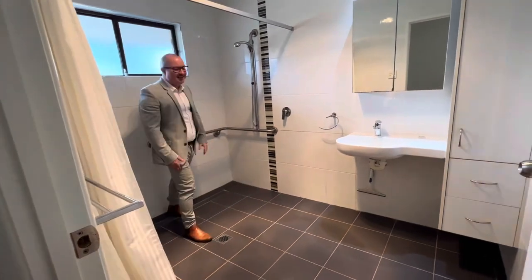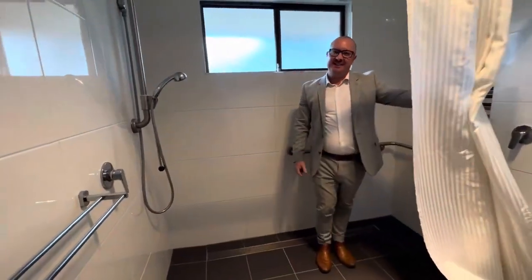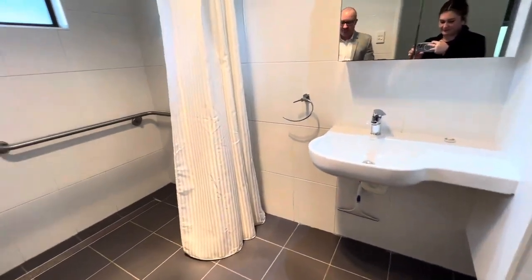We've got a full wheelchair accessible bathroom in here. There are actual shower heads in this one as well, and you can take your wheelchair straight up to the basin if that's something that you require. Otherwise, we've just got a fantastic full wet room.